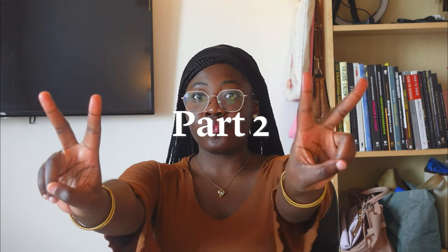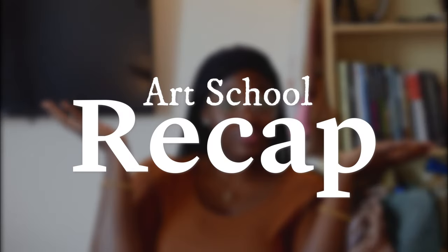This is part two of my art school recap series. Hey there, Nnedi here, welcome or welcome back to my YouTube channel. If you're new here, hi, I'm Ogi, also known as Nnedi, and I'm currently a concept art student at Cine Studio Montreal.